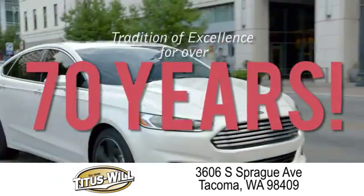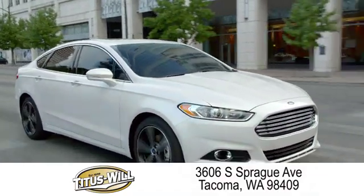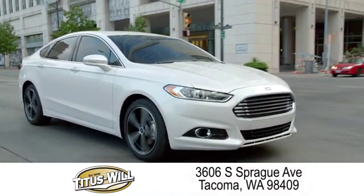Welcome to Titus Will Ford, a tradition of excellence for over 70 years. Expect to be satisfied at Titus Will Ford.